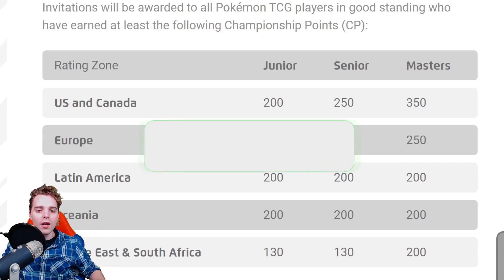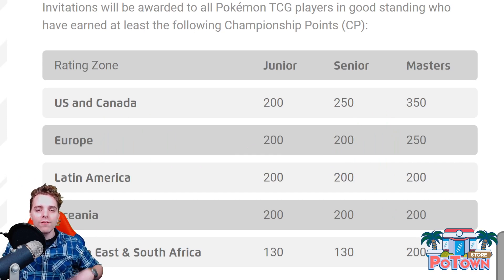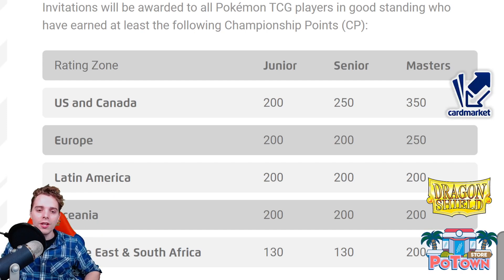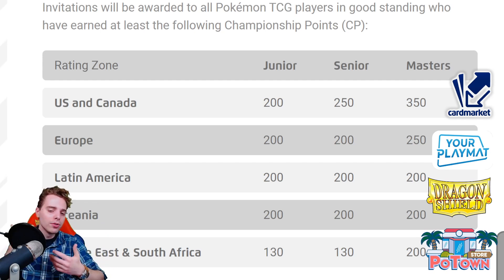Let me know what you think about this news down below in the comment section. If you enjoy the videos I'm posting every day, smash the like button and subscribe for more content. Go check out our sponsors: PotownStore.com for TCG code cards with 5% off using code ZAPDOESTCG; Dragonshield for sleeves, binders, and deck boxes; Cardmarket for European players to buy and sell cards using referral name ZAPDOESTCG; and YourPlayMat.com for custom playmats with 10% off. Have a fantastic rest of your day and I'll see you tomorrow for more Pokemon TCG madness!